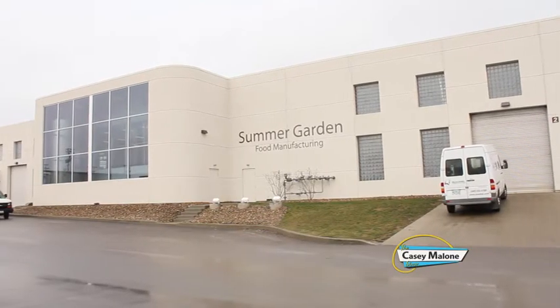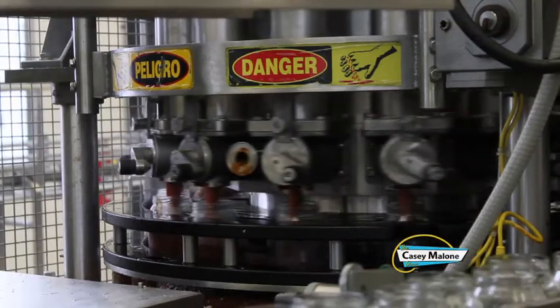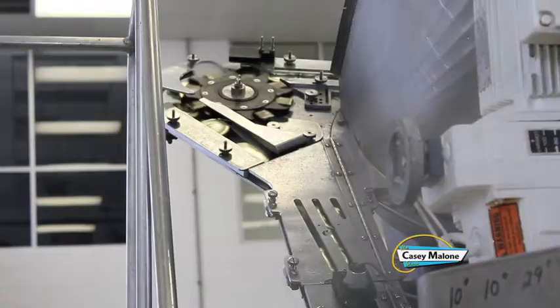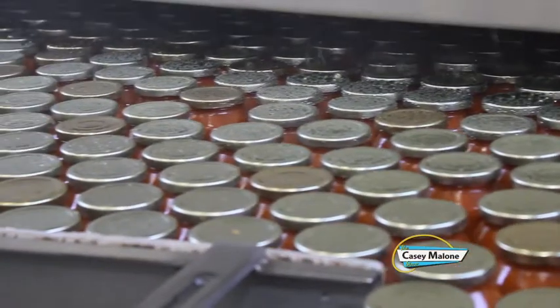What began in 1948 as the John Zeiton Company has now grown into Summer Garden Food Manufacturing — 50,000 square feet. It's a food plant that produces pasta sauces, salad dressings, barbecue sauce, and much more. Located in Boardman, Summer Garden is true local flavor.